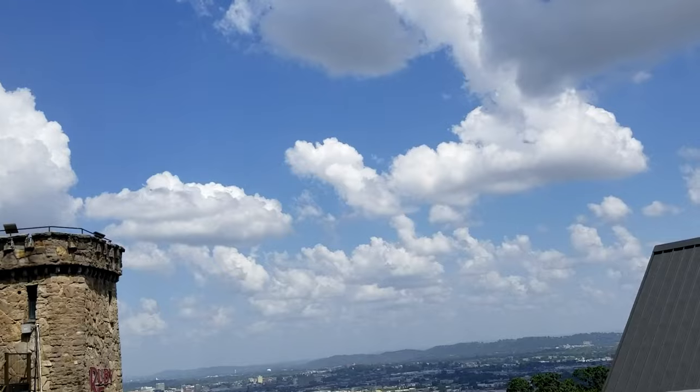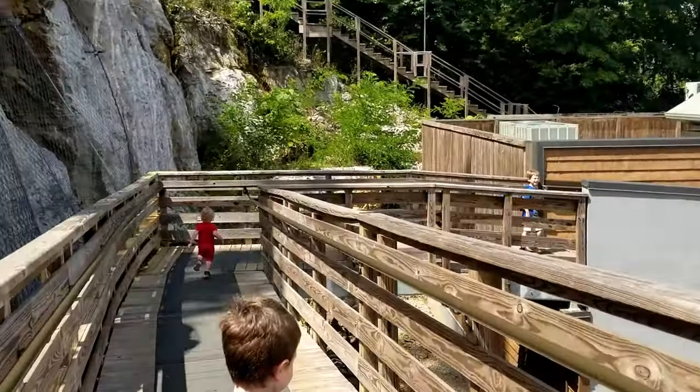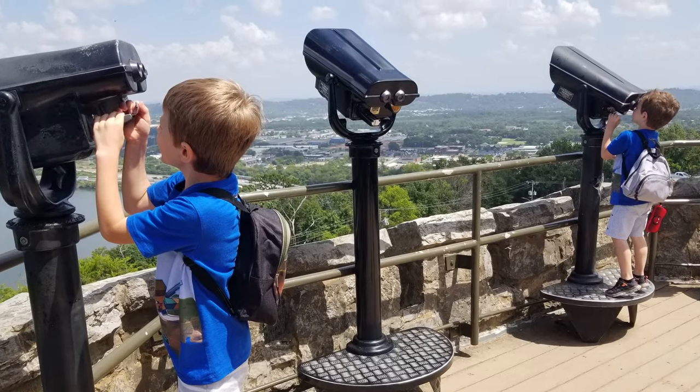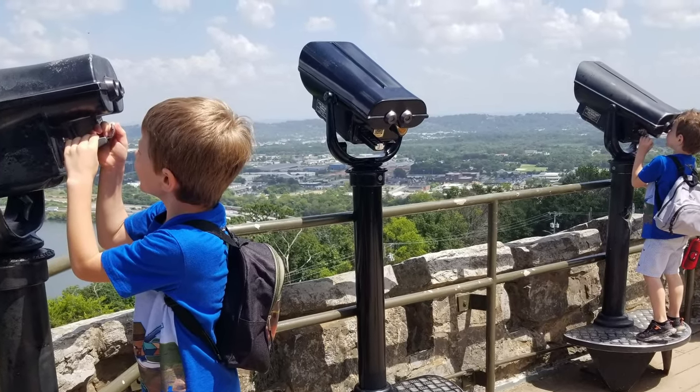When you're done with Ruby Falls, a lot of people don't notice it, but there are stairs up on the roof of the castle. So if you want to see it, walk up there, because it's easy to miss.